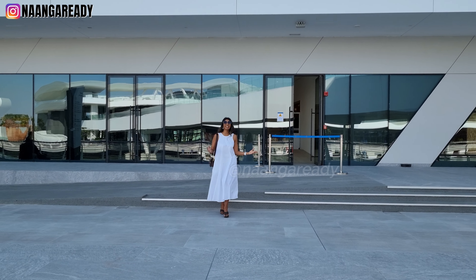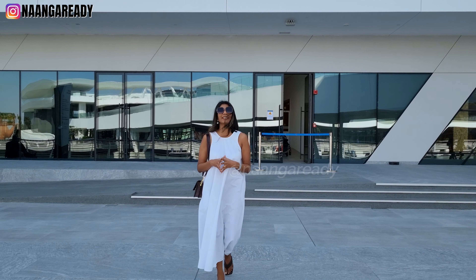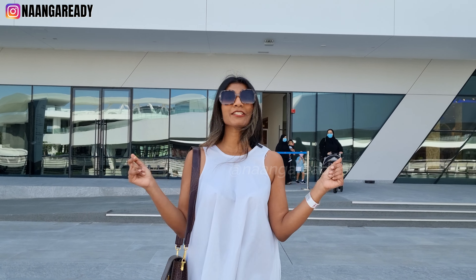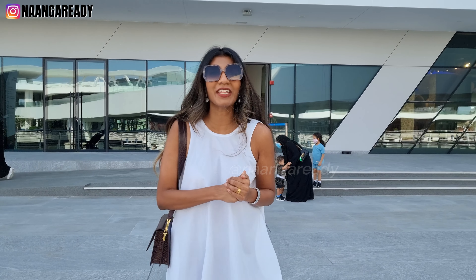That was it! We hope you enjoyed this tour of the National Aquarium in Abu Dhabi. Our favorite part was definitely the glass tunnel, through which you could be surrounded by all the fish. Let us know in the comments below what your favorite part was, and for more such videos make sure to subscribe to our channel and give this video a thumbs up.